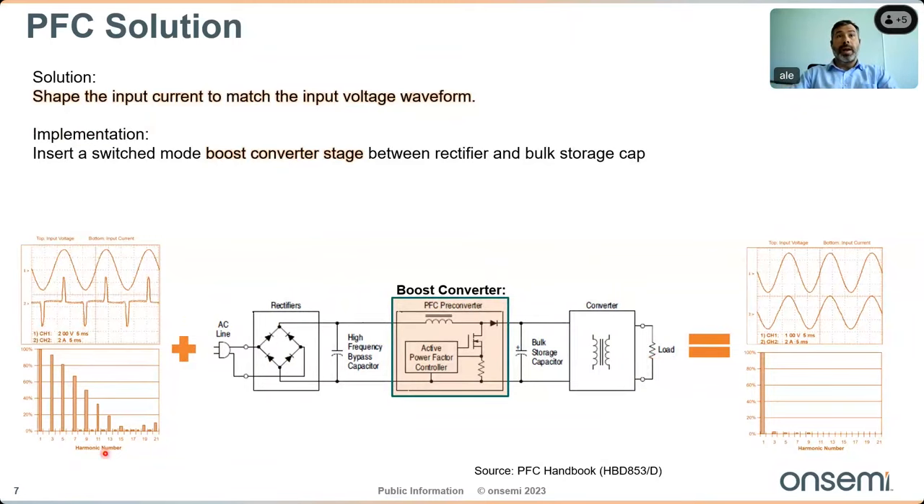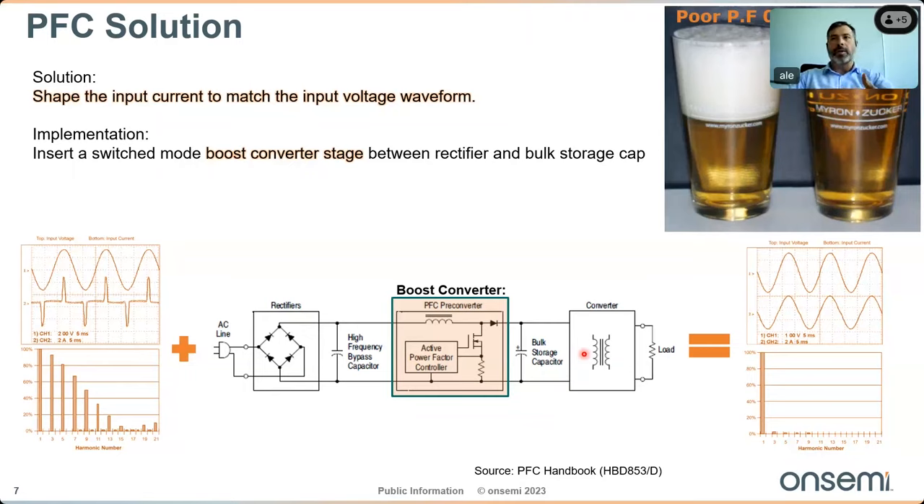The solution is to shape the input current to match the input voltage waveform by inserting a switch-mode boost converter stage between the rectifier and the bulk storage capacitor. As a practical analogy: consider two glasses of beer, both objectively full. The left glass has a poor power factor of around 0.6 — mostly foam — while the right has a very good power factor, well above 0.9 and close to one. That's the glass everyone wants.